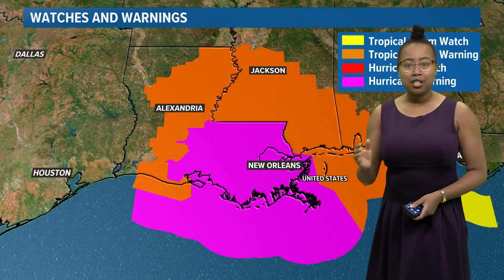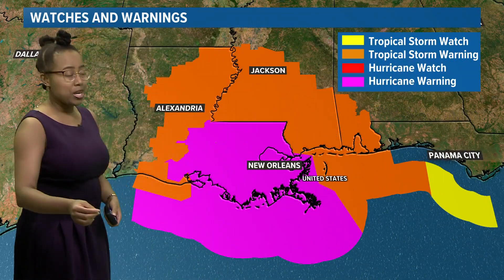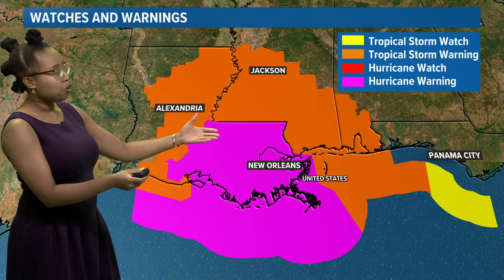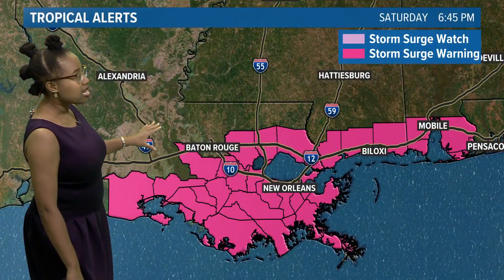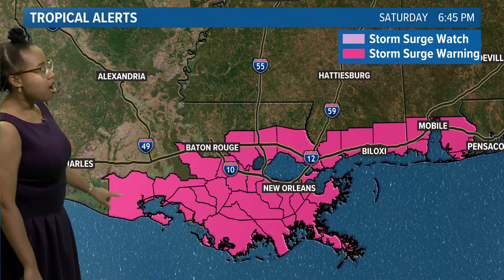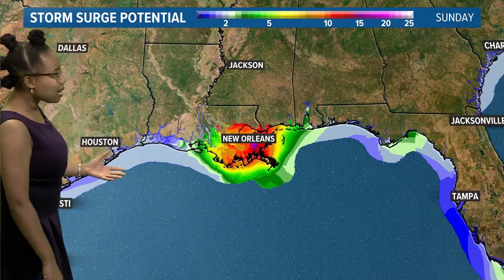Let's take you down to Louisiana, Mississippi, Alabama, and even into Florida. You do see this purple area — that's a hurricane warning. Anywhere in the orange, into northern parts of Louisiana, central parts of Mississippi, even southern parts of Mississippi and extreme southern parts of Alabama, all under a tropical storm warning. We also have tropical storm watches currently in place for the waters off parts of the Florida panhandle. And we have a storm surge warning from south-central parts of Louisiana through areas south of Baton Rouge, New Orleans, Biloxi, Mississippi, and toward Mobile, Alabama.